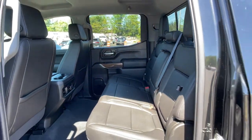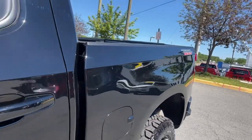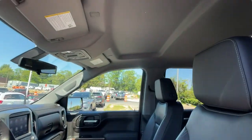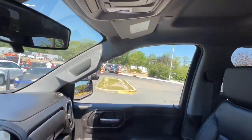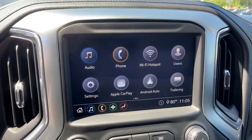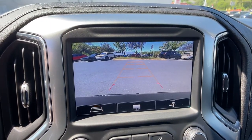The following are some of this vehicle's highlighted options: electronic stability control, leather-wrapped steering wheel, steering wheel audio controls, trip computer, bucket seats, power windows, four-wheel disc brakes, power door locks, and power steering.